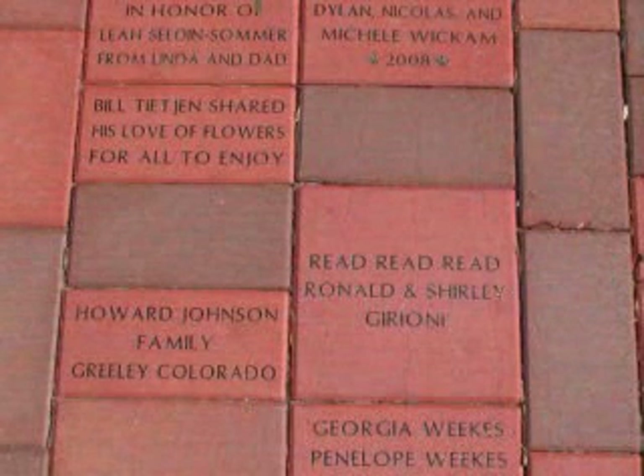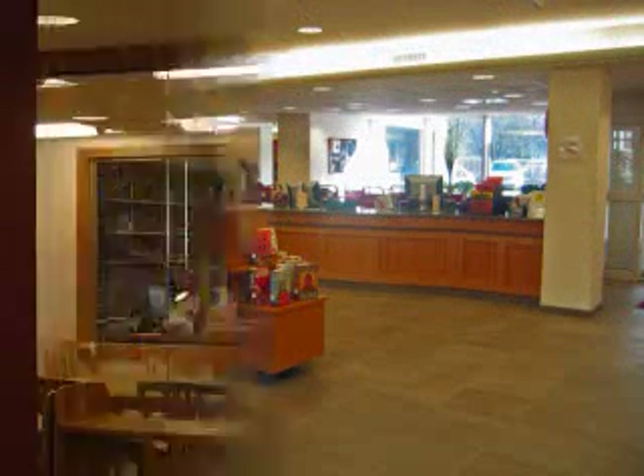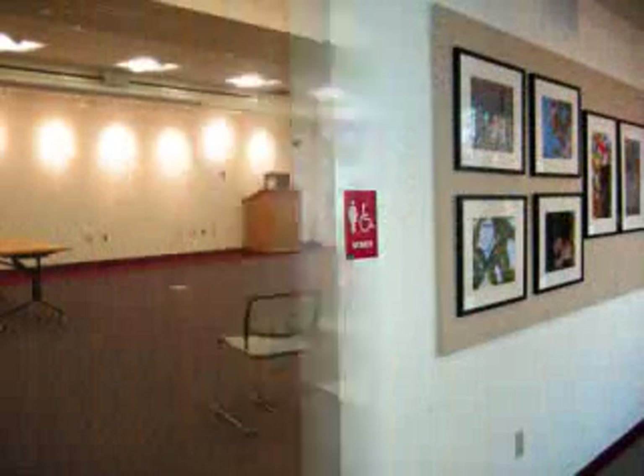You can get one, too — just ask at Circulation. Circulation is on the first floor, as are administration, the children's department, art displays, restrooms, water fountain, and meeting space.